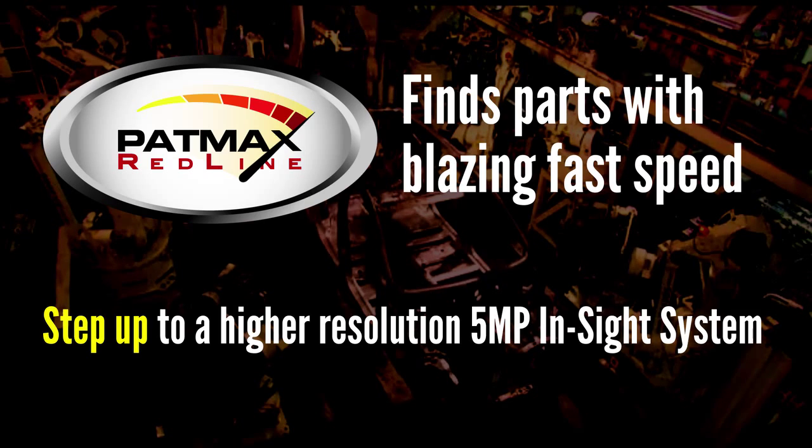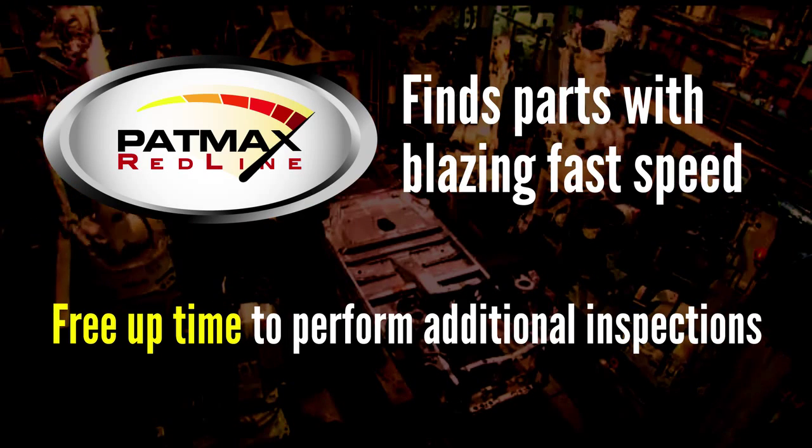Alternatively, Patmax Redline can also free up some valuable time that you can use to perform additional inspections. The faster you find the part, the more time you have to do these extra inspections.